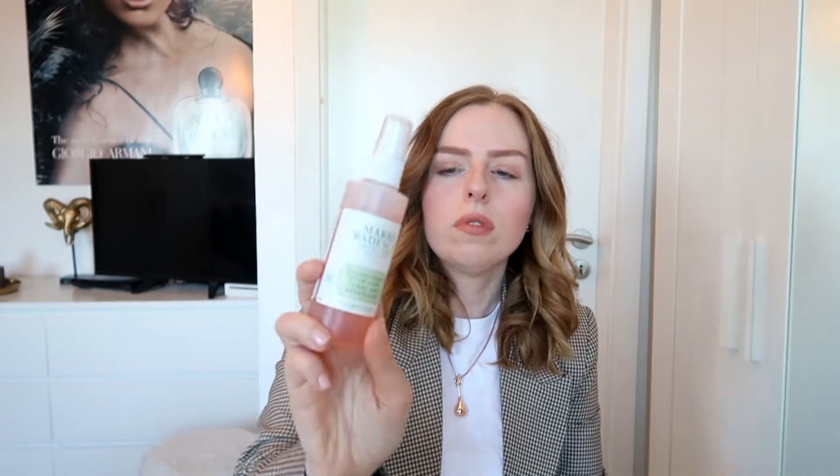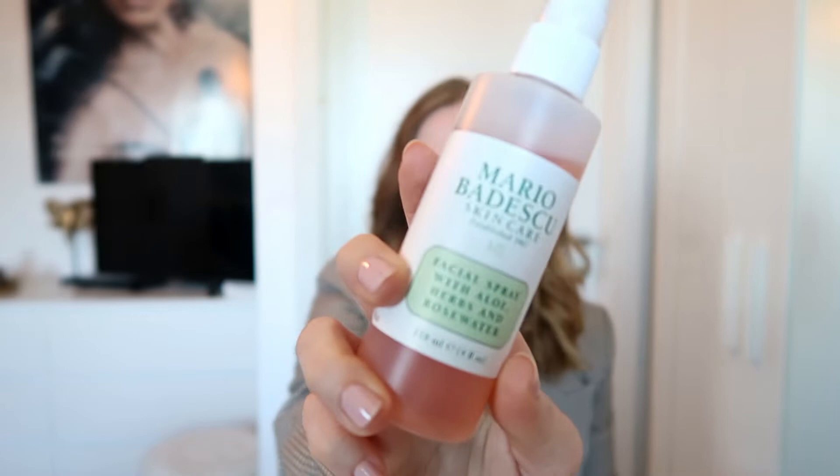The last bit of skincare is the Mario Badescu facial spray with aloe, herbs, and rose water. This is a very nice product that you can just spray on your face whenever you feel like it to moisturise your skin. It smells really good. If you don't wear makeup and you just want to hydrate your skin in the middle of the day, this one is perfect to carry around in your bag.